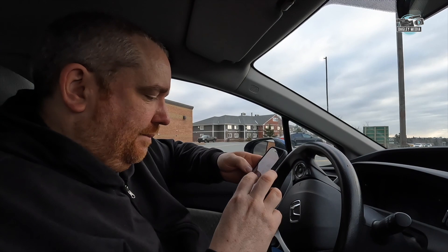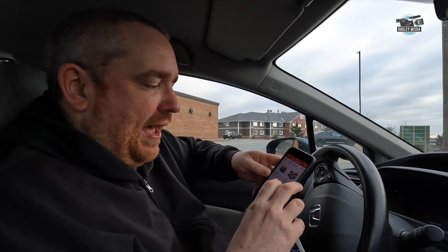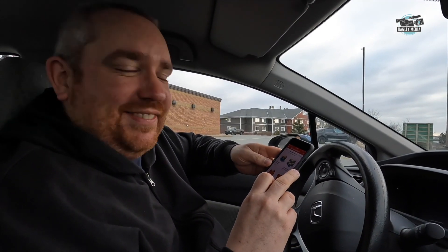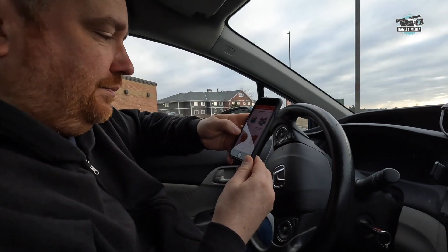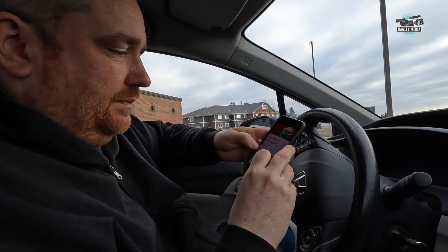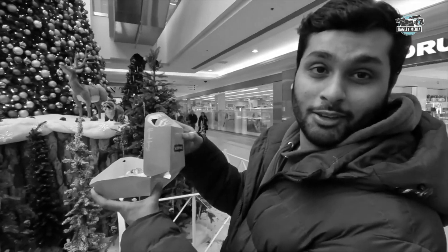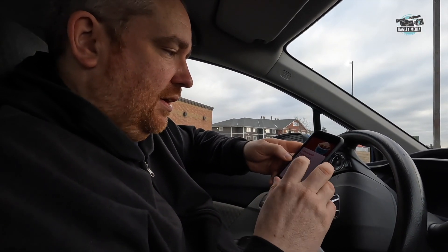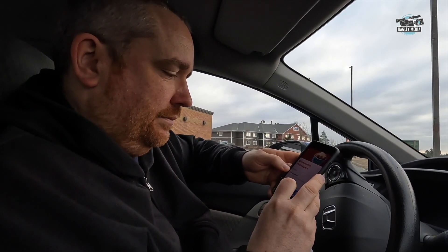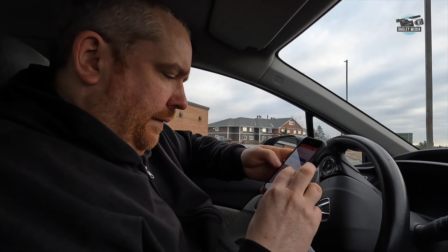They have a new menu. You can get a Cinnabon pull-apart six-pack for $25. They got Cinnabon at Wendy's — this is a collab. $25 for a six-pack. We'll get this one. Cinnabon at Wendy's — we're living in the future now. This is the collab we were waiting for.